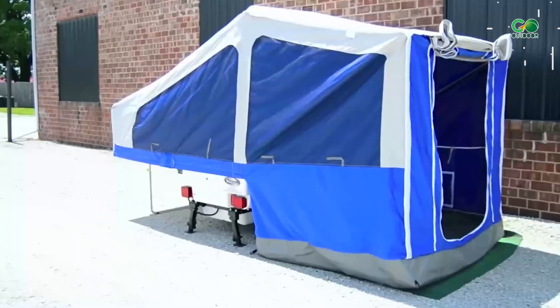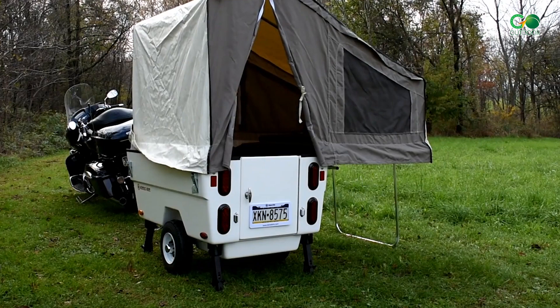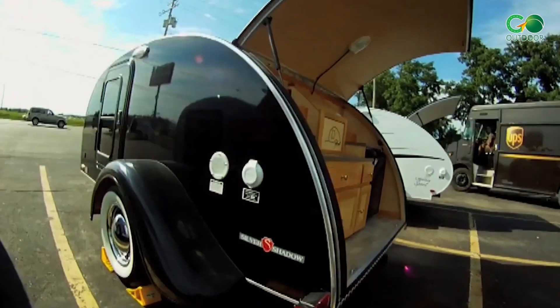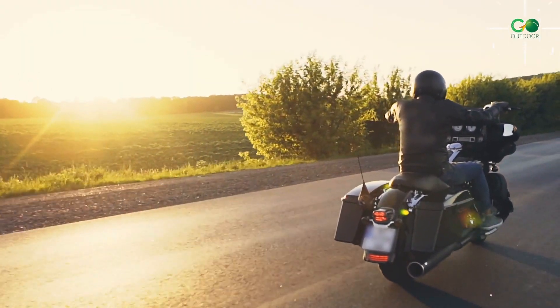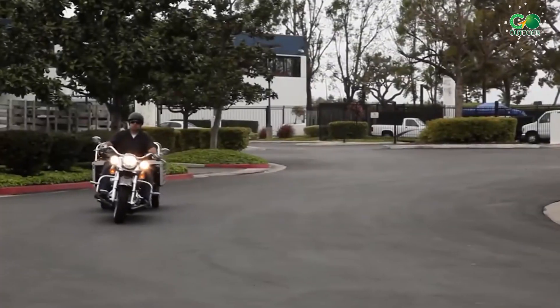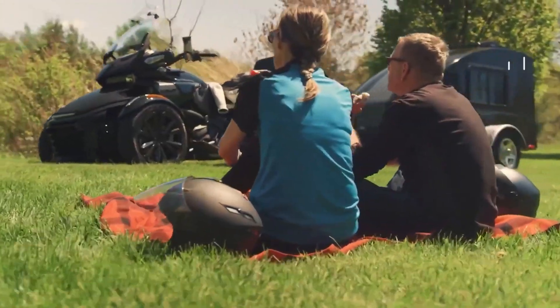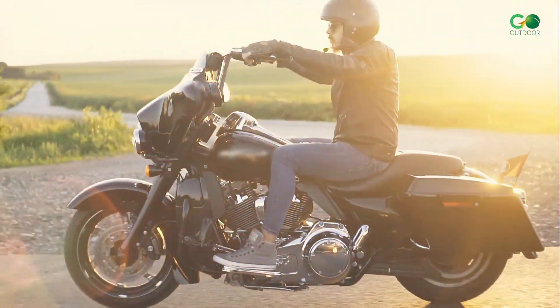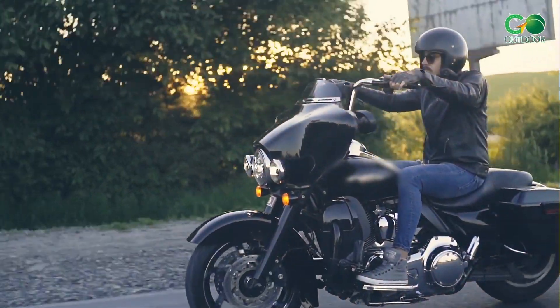Going on a motorcycle touring adventure is an exhilarating experience that offers the ideal combination of freedom and exploration. Compact motorcycle camper trailers are an appealing option for those looking to enhance their travels with greater convenience and comfort. We'll be showcasing some of the best compact motorcycle camper trailers, which have revolutionized the way riders experience the great outdoors, offering a whole new level of convenience and adventure.